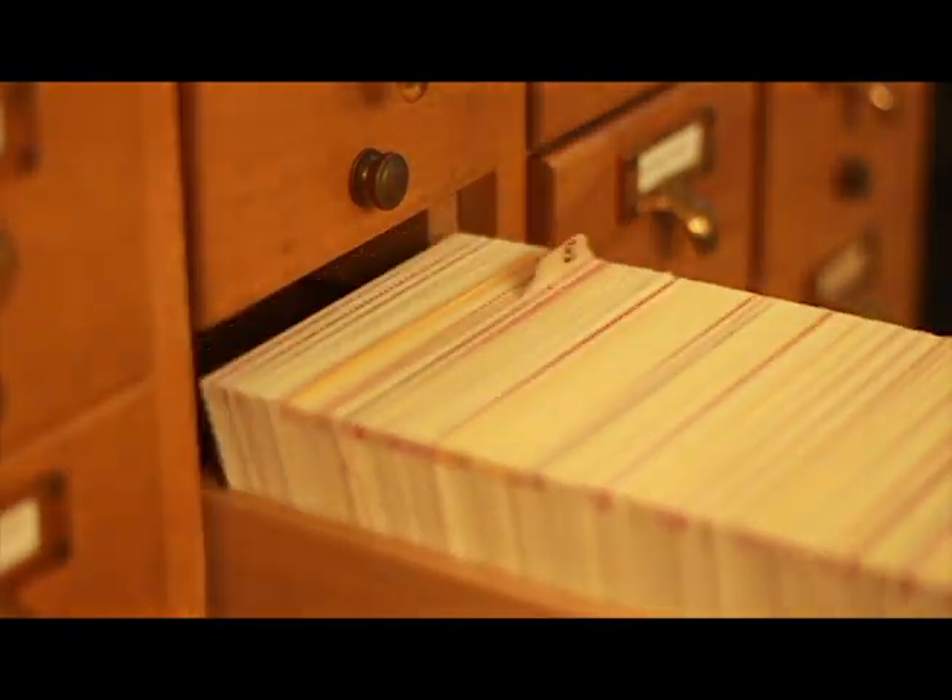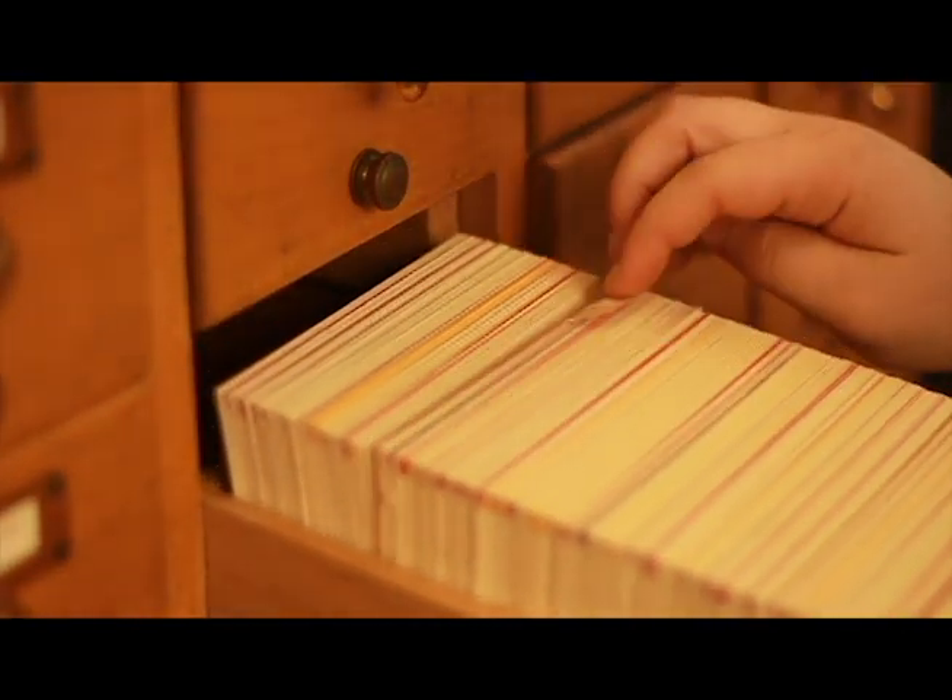Once records are digital, you can have access any time you want. You can also search by keyword, which is going to be a lot more accurate than somebody trying to read through the paper and pull out all those individual subjects.